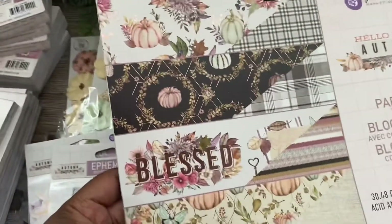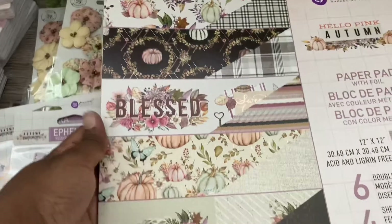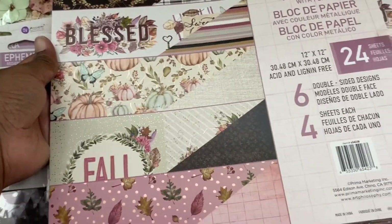I also have the 12 by 12, and these ones have foiled pieces. As you can see, there's some foiling on the design — it's absolutely gorgeous.